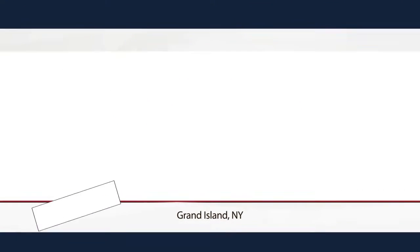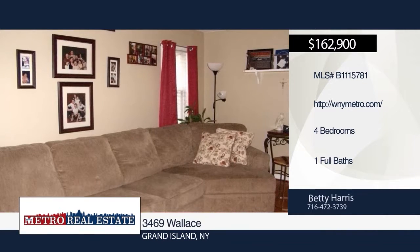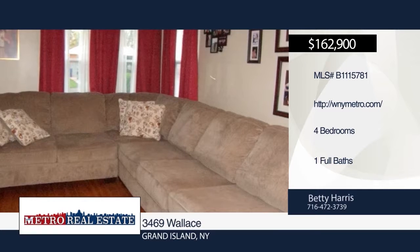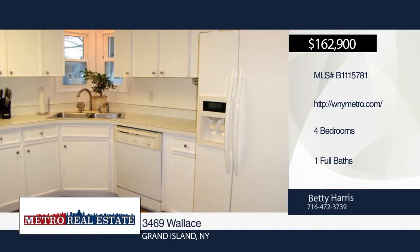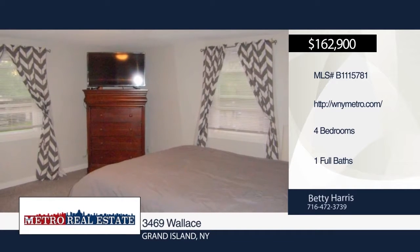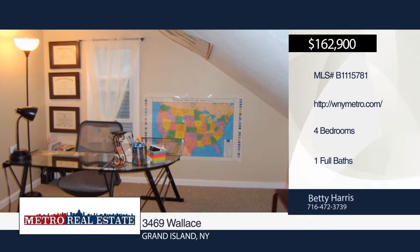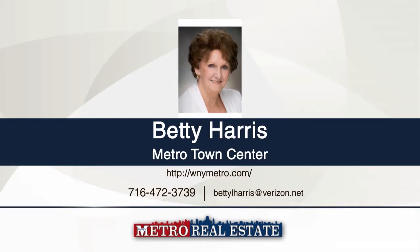Check out this four-bedroom, one-bath expanded colonial cape with great curb appeal. Enter the formal living room with gleaming hardwood floors. The kitchen boasts ceramic tile, stainless steel double sink, hardware, electric stove top, dishwasher, refrigerator, and built-in oven. The master bedroom offers a double closet and office area. Additional features include basement with storage, new gutters, new storm doors, garage with electric, and six-panel doors. A portable fireplace, washer, dryer, and sandy beach membership are some of the amenities available. See everything in person with a call to Betty Harris.